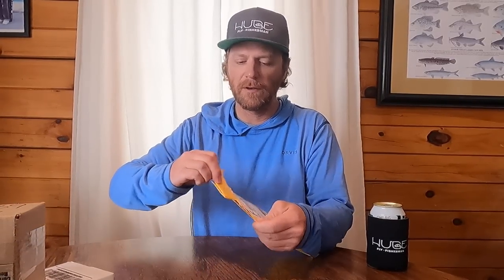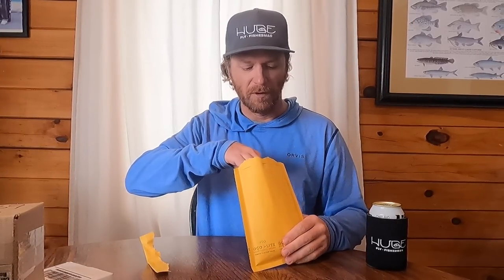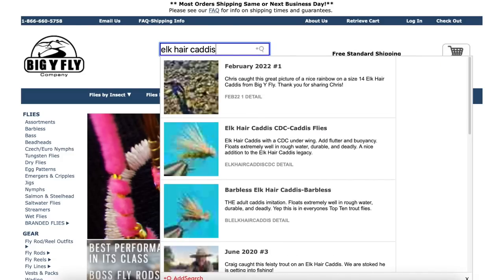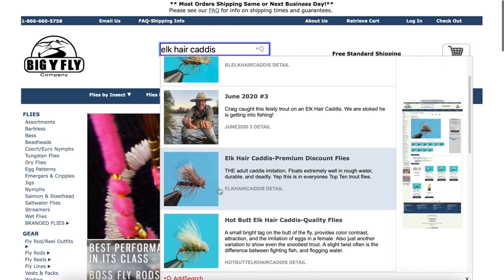We'll start with Big Y Fly Co. They have good brand recognition — when I think of online discount flies, Big Y is the first thing that pops into my head, even though I've never ordered online flies. So good job on the marketing. They're from Hood River, Oregon. Fun fact, I lived there for two months a long time ago — hooked two steelhead, landed none. One of them jumped. Their search function is a bit off though; I looked up Elk Hair Caddis and an actual Elk Hair Caddis was like six items down. A dozen flies from Big Y was $13.65, which was the lowest price out of all these companies.